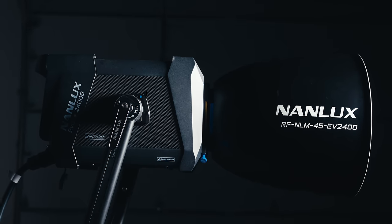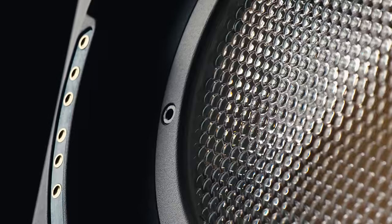It's not often that a product comes around that totally changes the game, and I absolutely hate it when people throw around that kind of nomenclature, but this might be one of them. This new Neon Lux 2400B is a 2400-watt bi-color LED that competes directly with tried and true HMIs, which have become synonymous as the industry's go-to for high-powered daylight fixtures.